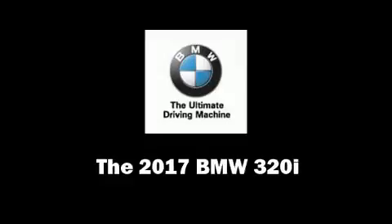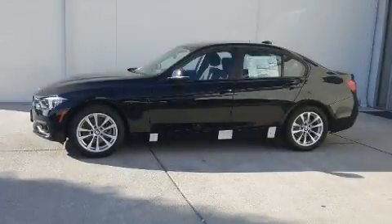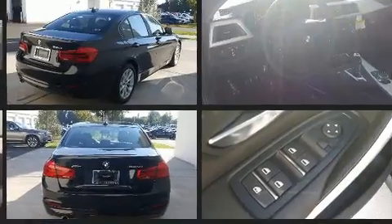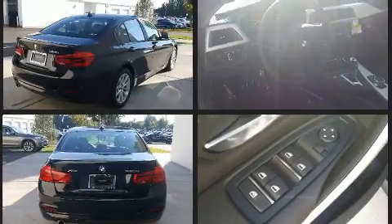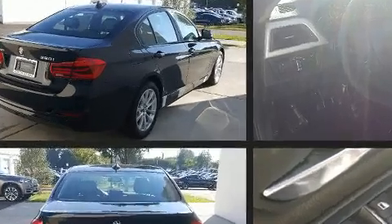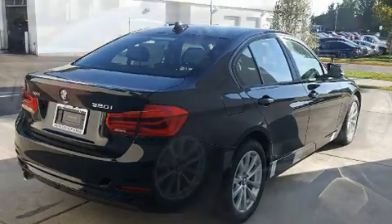Come test drive this 2017 BMW 320i. It features all-wheel drive versatility, an automatic transmission, and a 2-liter 4-cylinder engine. Turbocharger technology provides forced air induction, enhancing performance while preserving fuel economy. A wealth of standard features mean that you no longer have to sacrifice.